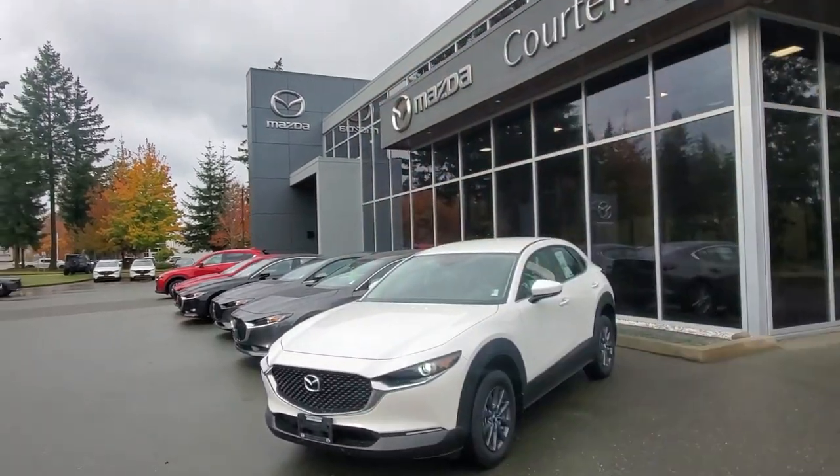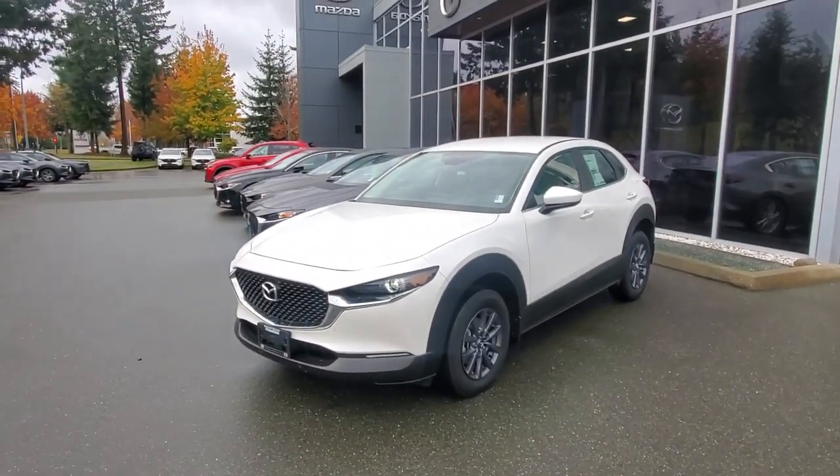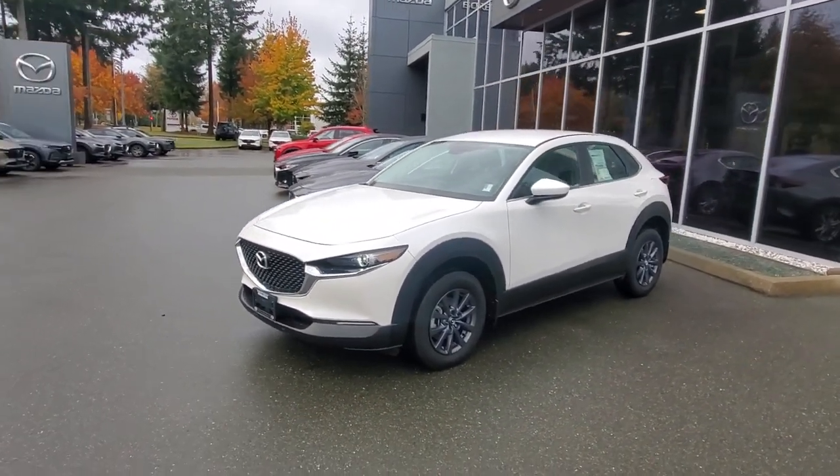Hey everybody, it's Mike here coming to you from good old Courtenay, BC — a great place to be, especially on a day like today. Here's a little video for all you great people checking us out and looking at our inventory online. This is the last of the 2024 Pearl White Rhodium White CX-30 GX. We've got a really good deal on this vehicle right now.